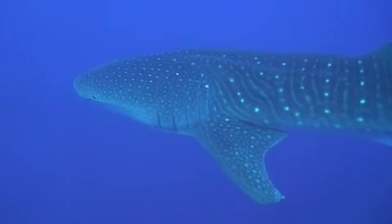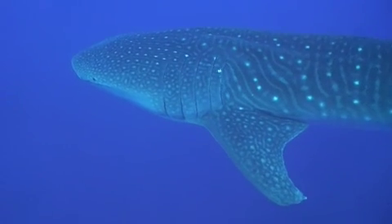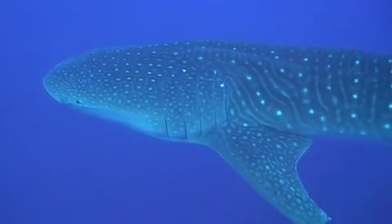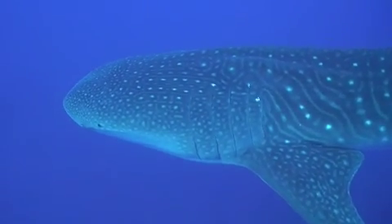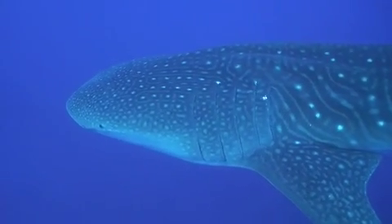Notice the large gill slits extending from just above the pectoral fin to almost the center of the head. These are very important for the whale shark because they contain the gill rakers — kind of like a version of baleen for whale sharks. That's how they catch their food, by raking it in through their gill slits.